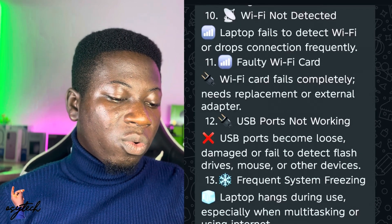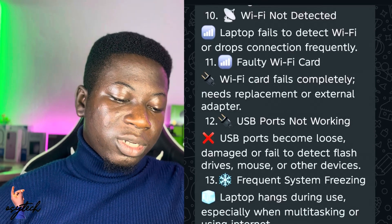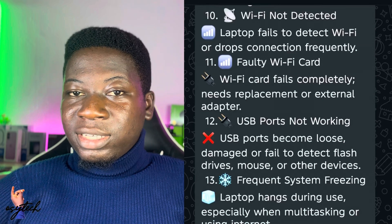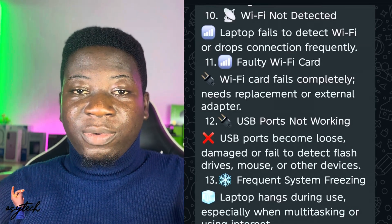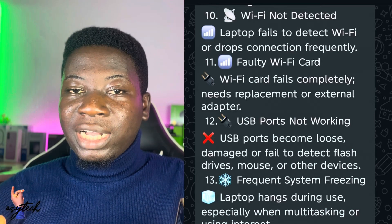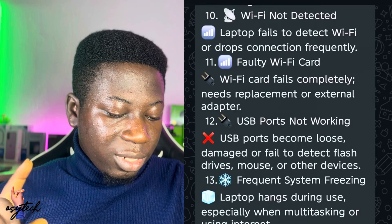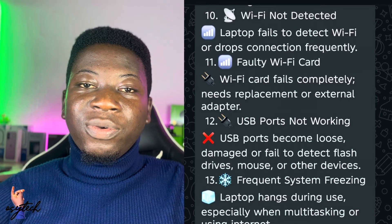A faulty Wi-Fi card may need replacement or an external adapter. Number eleven is USB ports not working. USB ports are used for transferring files and charging devices like your smartphone from your PC, and if that's not working, it can be fixed.